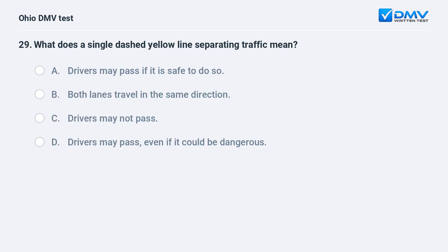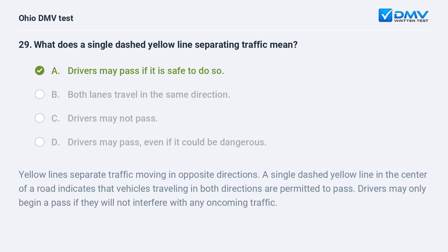What does a single dashed yellow line separating traffic mean? The answer is A, drivers may pass if it is safe to do so. Yellow lines separate traffic moving in opposite directions. A single dashed yellow line in the center of a road indicates that vehicles traveling in both directions are permitted to pass. Drivers may only begin a pass if they will not interfere with any oncoming traffic.